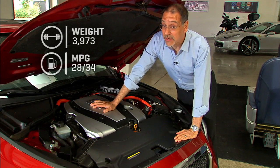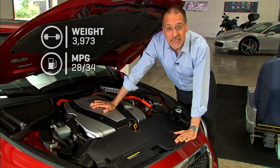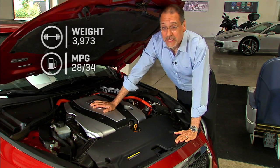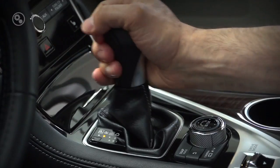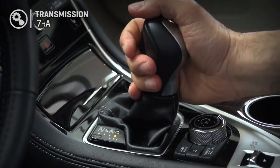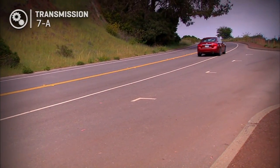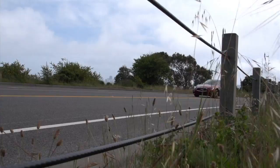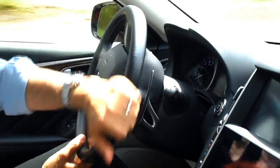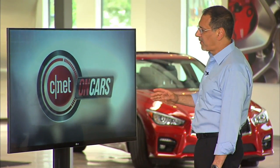28 to 34 MPG for this rear-wheel drive configuration. So notice we're not reaching for astronomical fuel efficiency — we drove an Accord plug-in recently that was doing near 50 all the time, but that was aimed at a different kind of driving. The only transmission you can get is a seven-speed conventional automatic. The base car is rear-wheel drive, or you can option it to all-wheel drive.